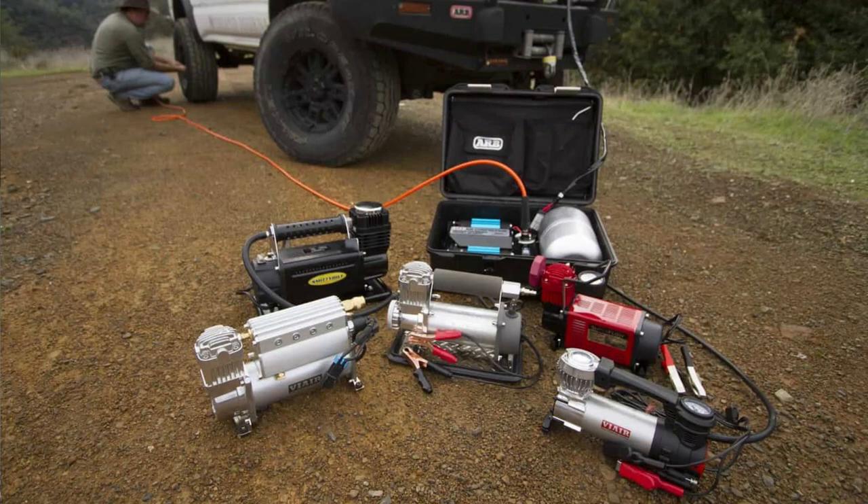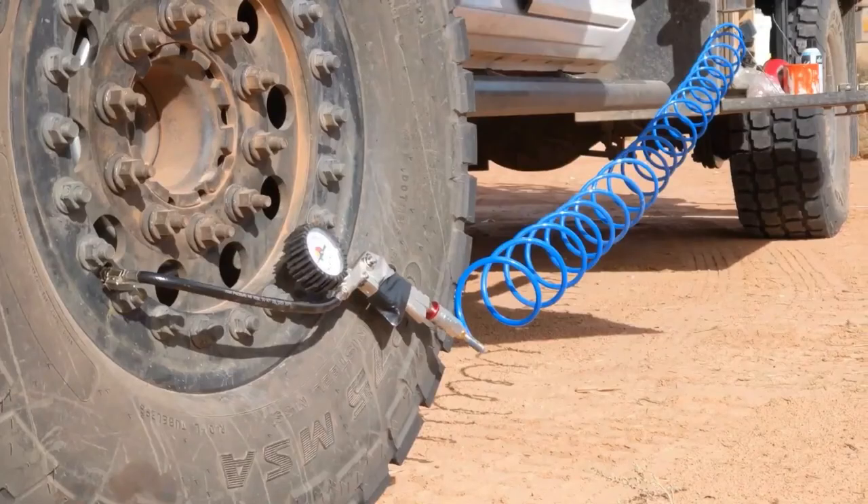Next we have an air compressor. Whenever you're off-roading, you never know when you might need to inflate or deflate your tires. An air compressor is a useful tool that will allow you to adjust your tire pressure on the fly.